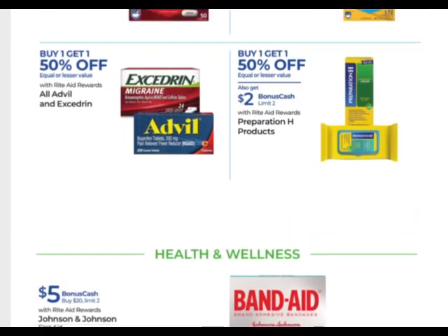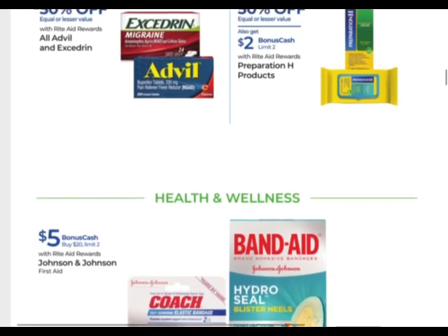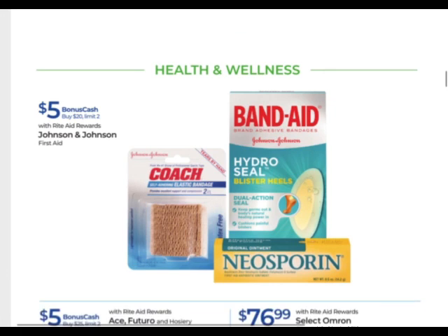Preparation H products are buy one, get one 50% off — and when you buy one, you get $2 back with a limit of two. So if there's clearance — like we found one time about a month ago — that could be a good filler item. We'll have to see what we have to work with, or some inexpensive items you can probably work in.